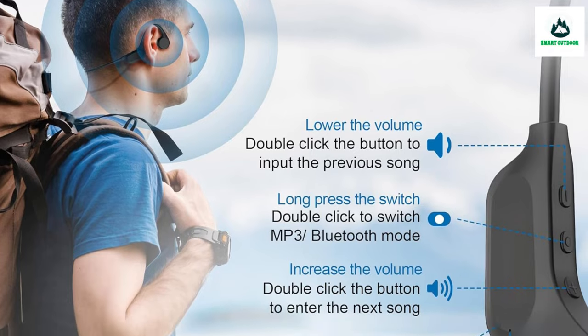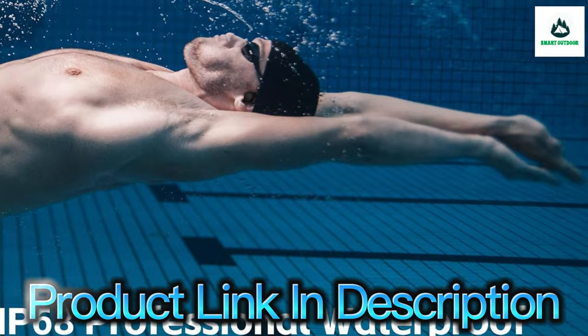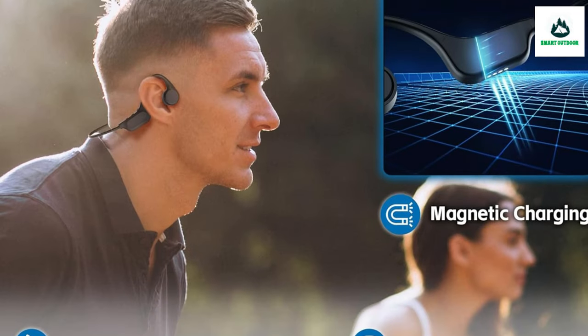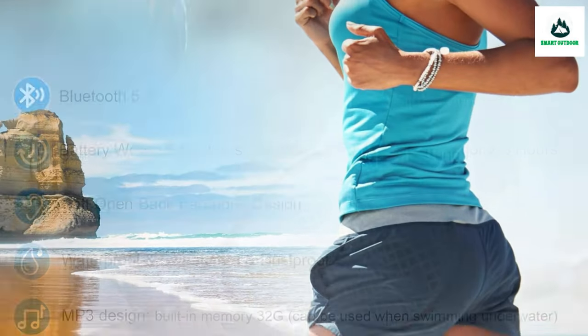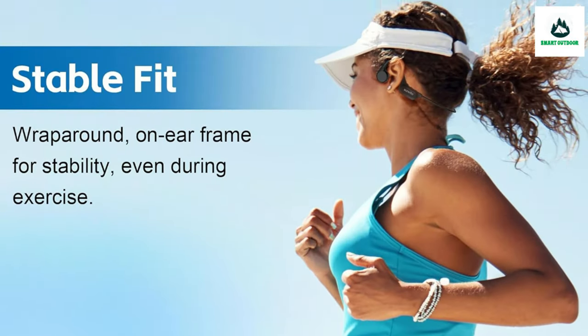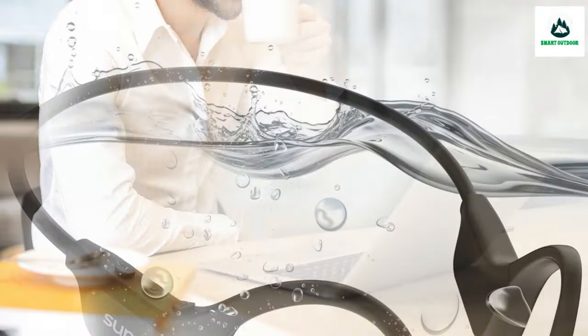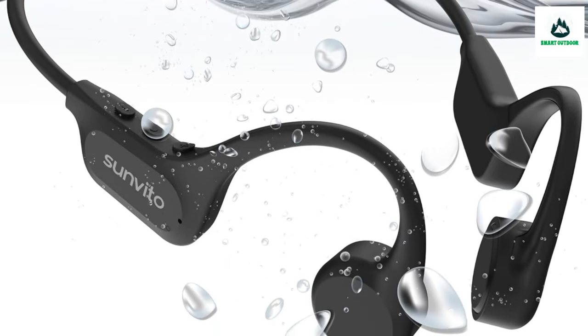The material of the bone conduction headphones is flexible and elastic — it won't deform or misshape — and the weight is only one ounce. The ergonomic design ensures no discomfort when worn for a long time. With 32 GB memory and eight hours of battery life, the upgraded Bluetooth 5.3 chip in MP3 mode can cache a large number of songs.